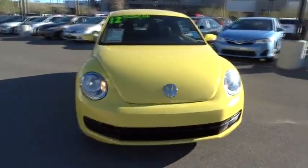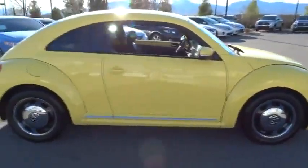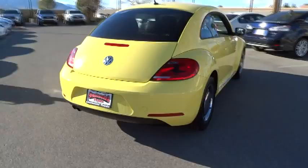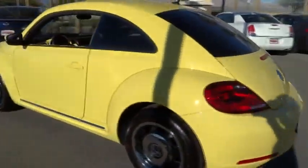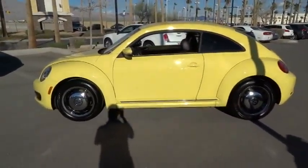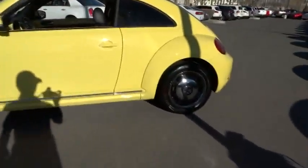2012 Beetle Sport. The VW Beetle rekindled the magic of its legendary namesake and became a ray of sunshine in an all-too-serious car market. The Volkswagen Beetle is among the top 10 best-selling nameplates of all time, ranking right up there with the Ford Model T in terms of numbers sold. The design of Volkswagen's Beetle captures the essence of the original bug.